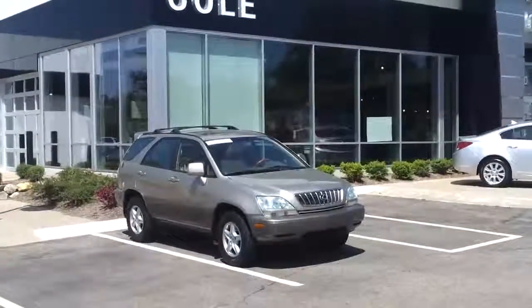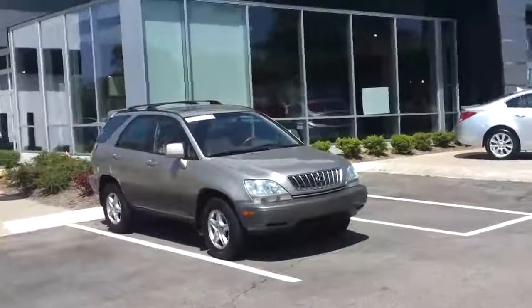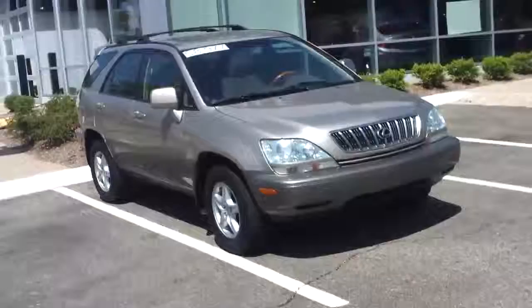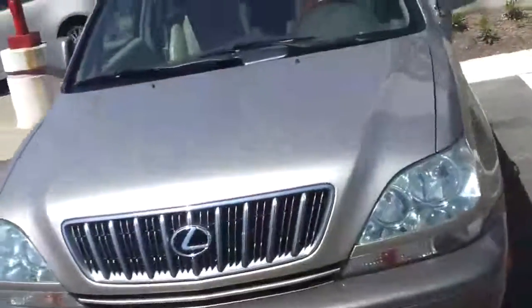Hi, this is Jake from Cole Automotive in Portage. Today I'm going to show you a 2002 Lexus RX 300. Just took this in on trade here a few days ago. It's a very, very nice vehicle. It has 165,000 miles on it.